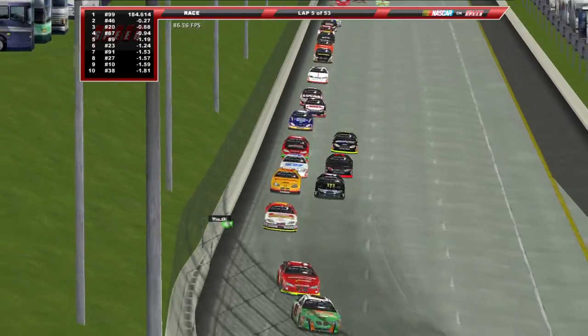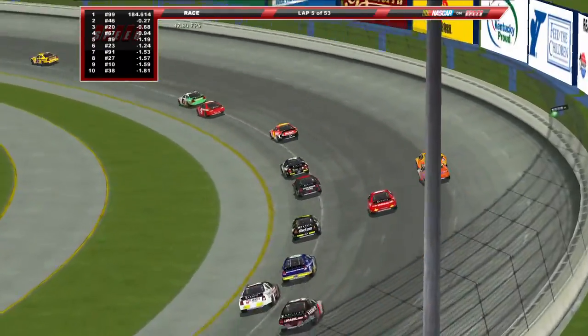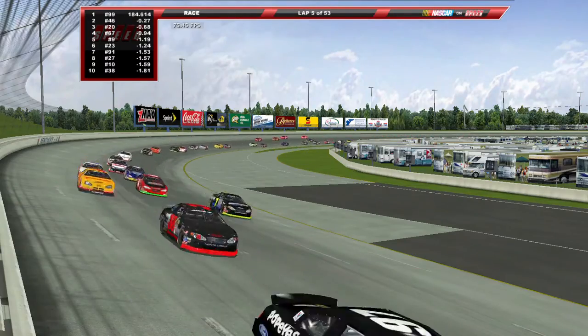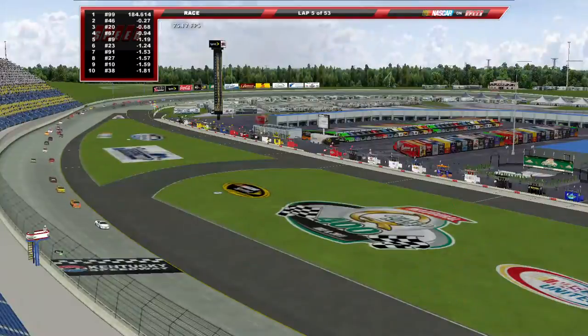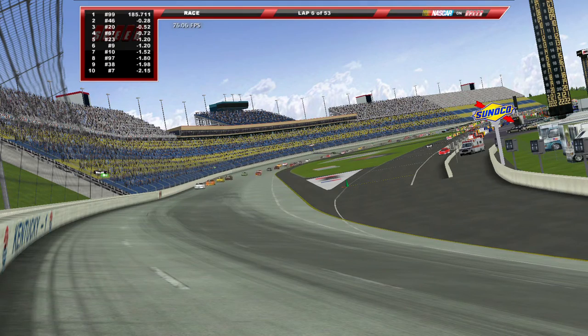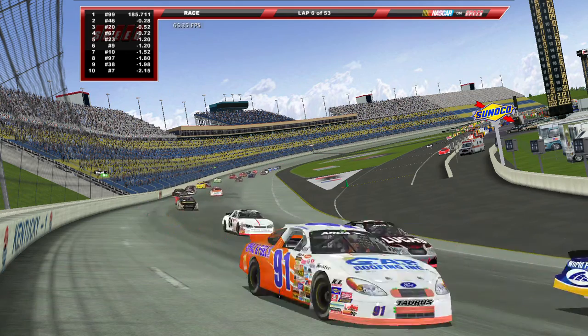We fly down the back stretch. Val Wolf working her way up underneath Travis Quaple, with Mike Harmon following her through — three wide through three and four, off turn four and now down the front stretch. Look at this — how about that angle? And how about this one? Already got lap traffic coming up.